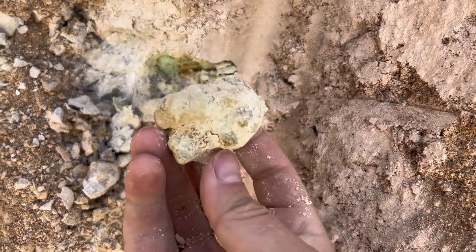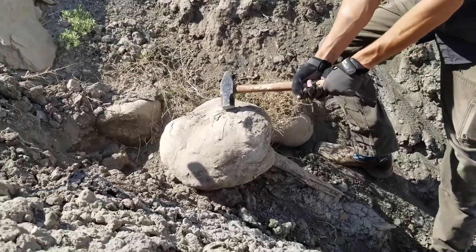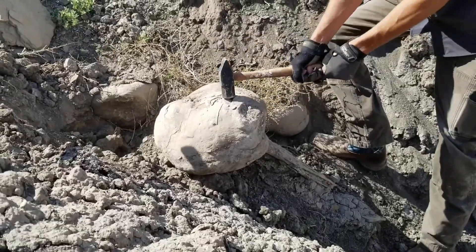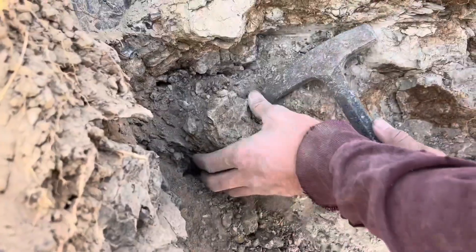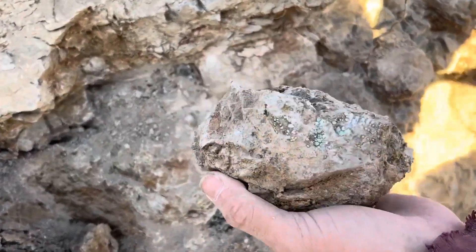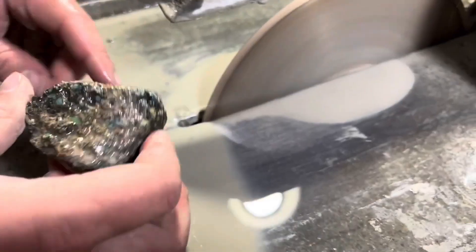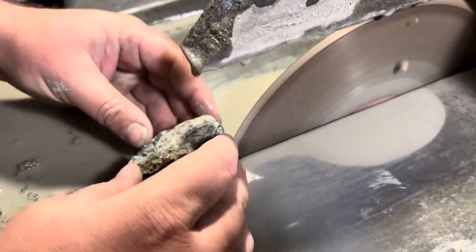a hidden beauty, and the potential to transform a simple find into something worth thousands of dollars. By the end of this video, you'll never look at a rock the same way again. Which of these hidden treasures would you dare to break open first? And just wait — the first transformation will completely change how you see what's under your feet.